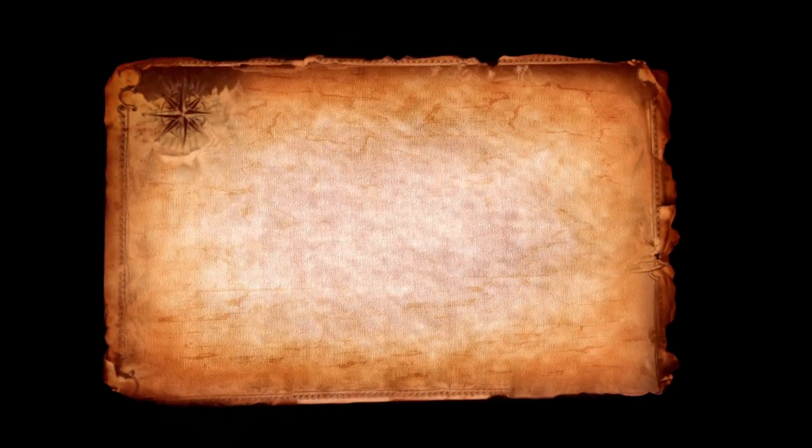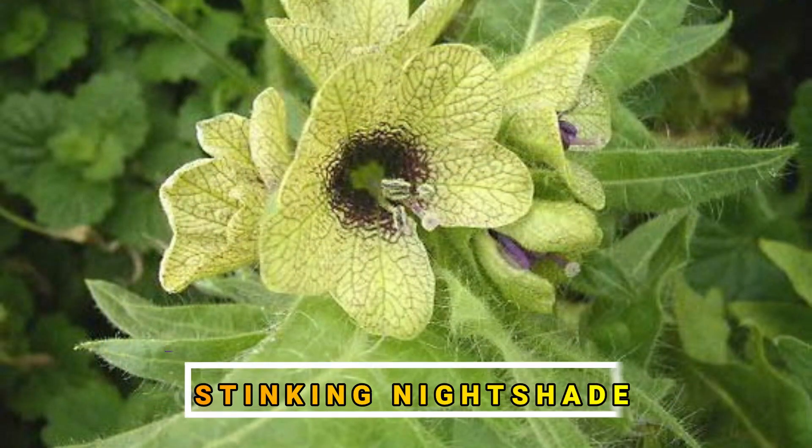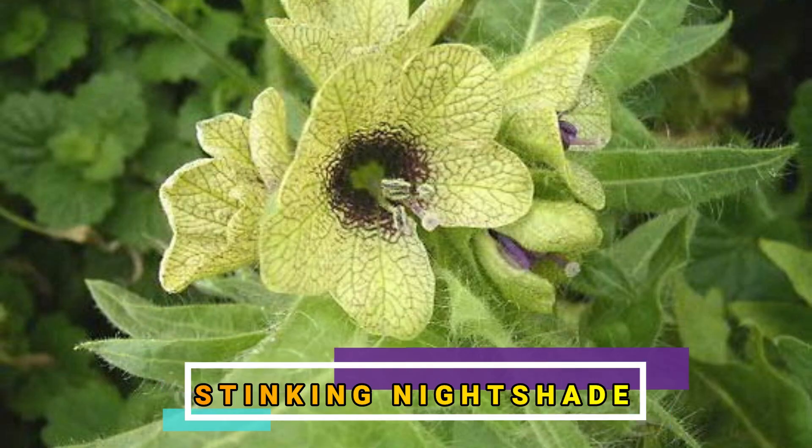The first known reference to this type is an ancient Egyptian papyrus scroll that documented people inhaling the vapor of the black henbane plant, or stinking nightshade. From the name of this plant alone, I am sure that this plant truly stinks.